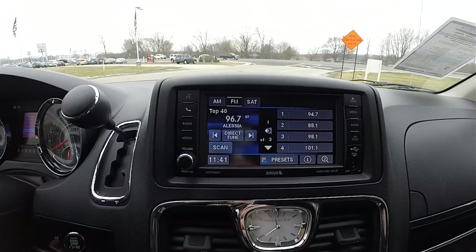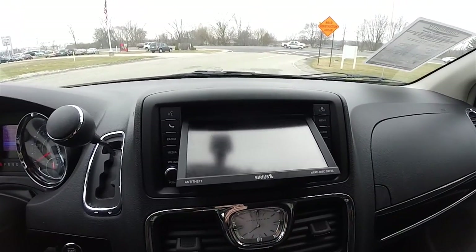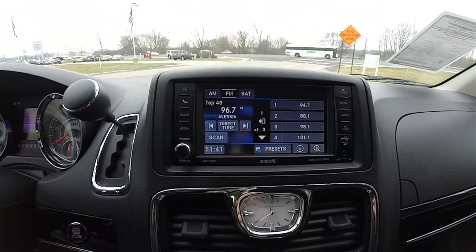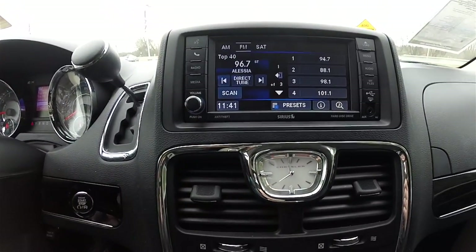Moving down, you have the Uconnect 430 system. It does have a CD and DVD player built into it. It also has Sirius XM satellite radio and a built-in hard drive. USB port and auxiliary input jack. And a Chrysler analog clock.